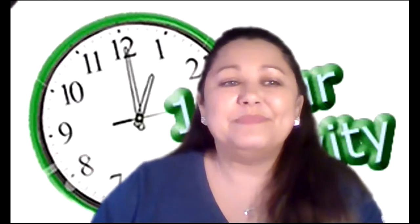See you on the next video. Bye everyone!